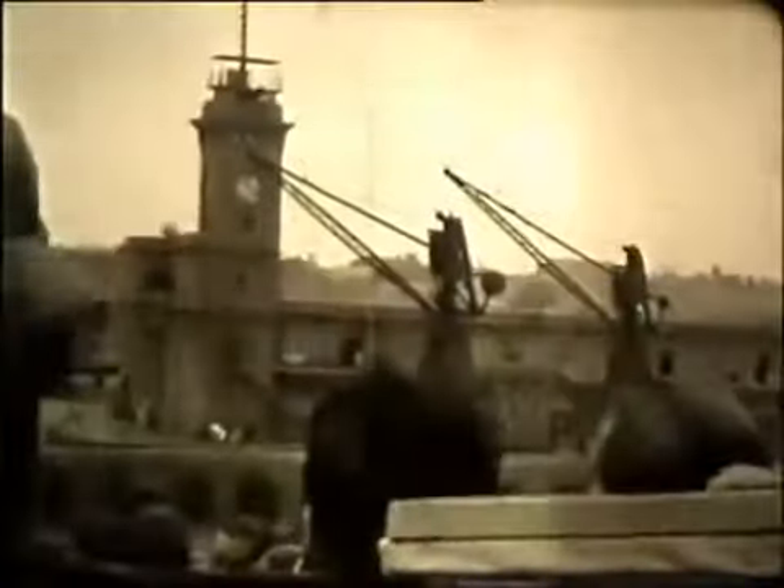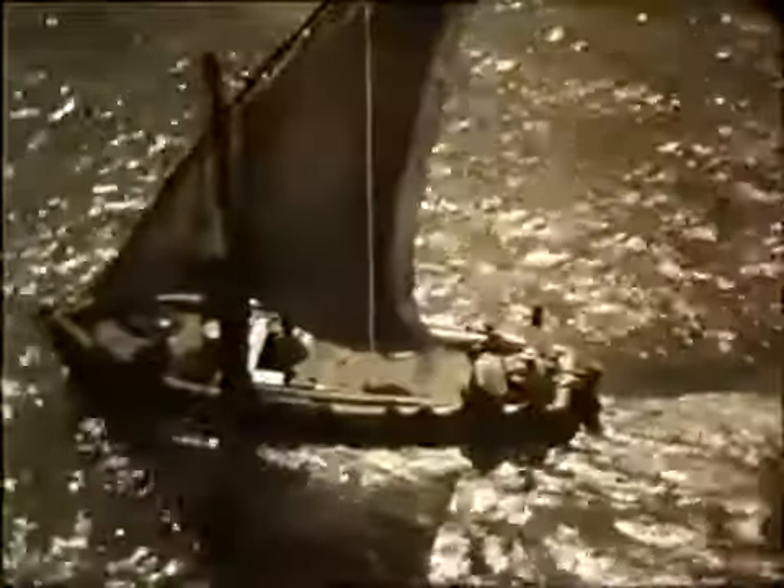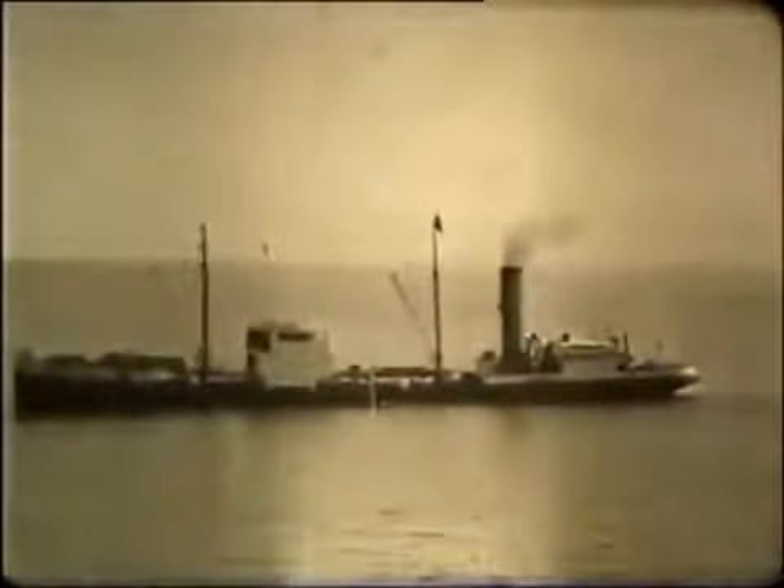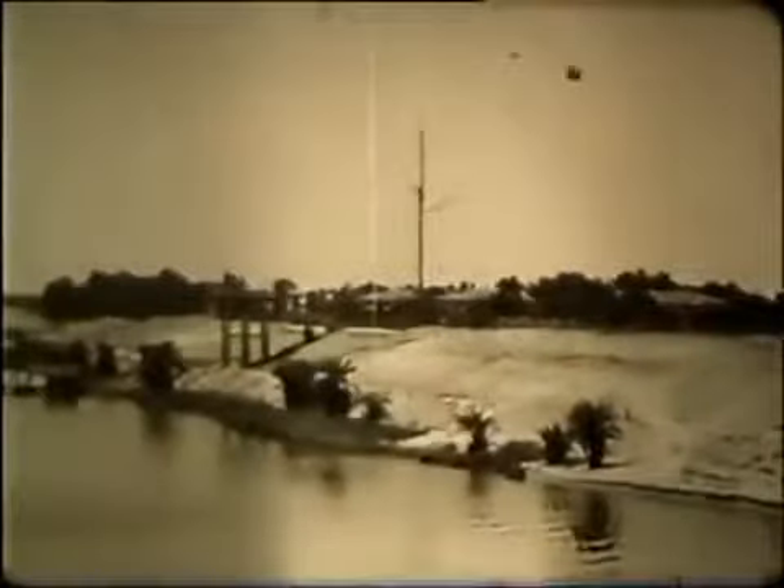And now we cut to the soldiers' journey home to Britain. They obviously enjoy the leisure on board. At one point they're approached by traders on small boats — I wonder if this is Aden. There's no mistaking this, however — it's the Suez Canal.